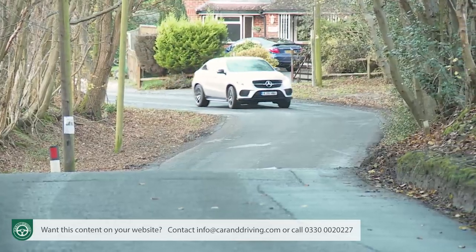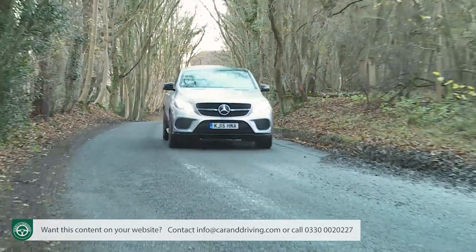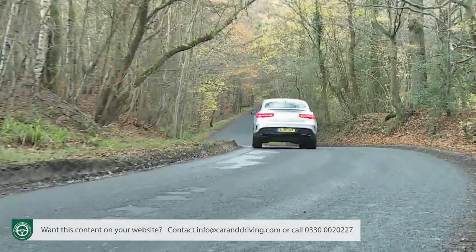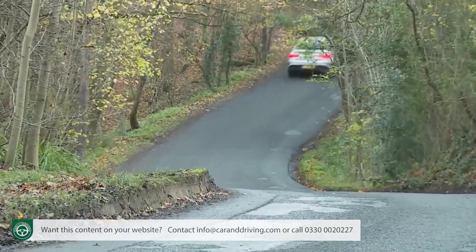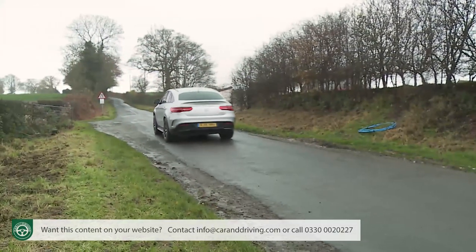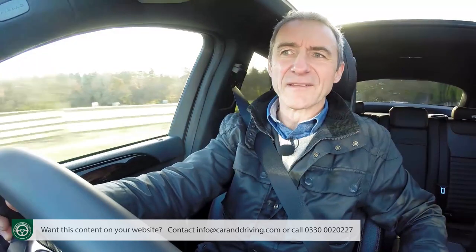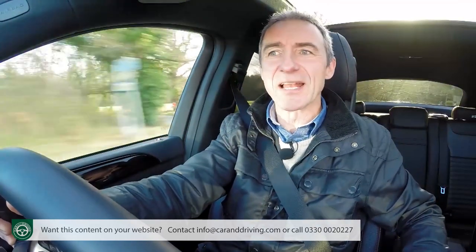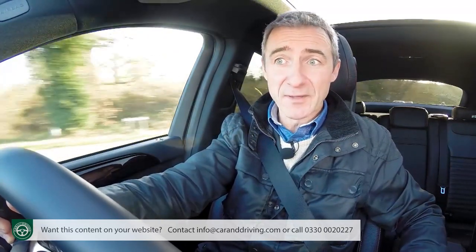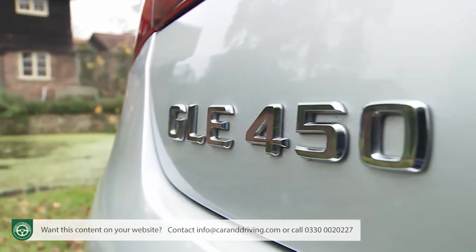Push a bit harder and this car carries its enormous 2.2 tonne kerb weight with rather more difficulty, as the suspension and stability control struggle to contain the SUV's substantial bulk. The entry level version uses a 3 litre V6 diesel developing 258 brake horsepower — a gutsy unit with 620 newton metres of torque that takes you to 62 miles an hour in 7 seconds, on route to 140 miles an hour, and can tow up to 3,500 kilograms. We don't really think this variant is the one to have, which is why we've chosen to try the 367 brake horsepower V6 bi-turbo 450 AMG petrol model.